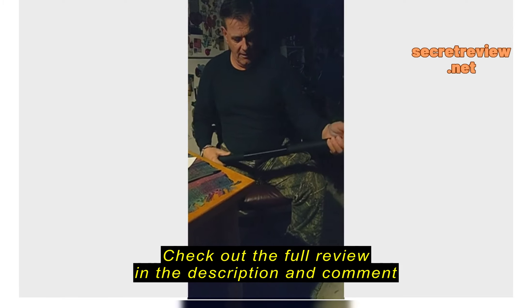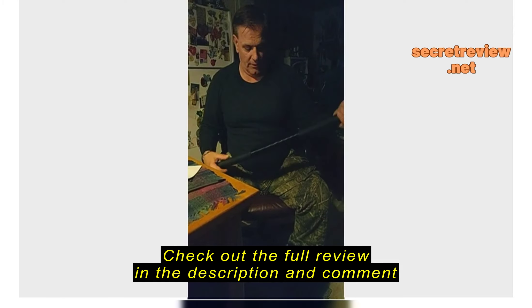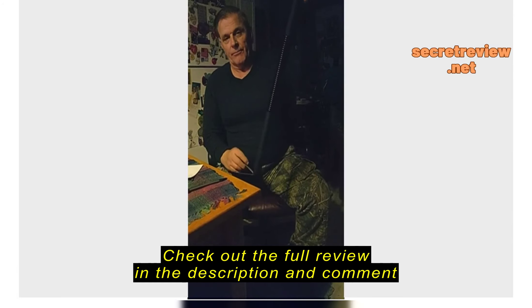I would highly recommend this — this is a great thing. Five stars, best investment. Get yourself one.